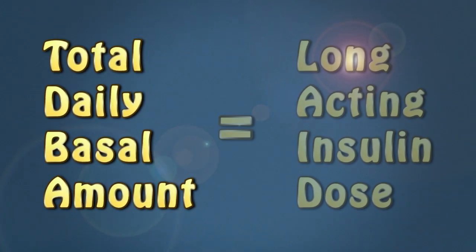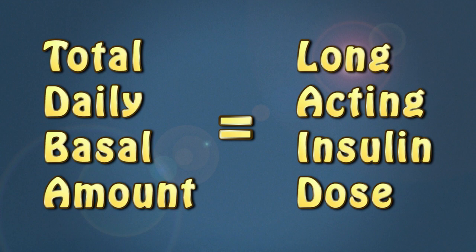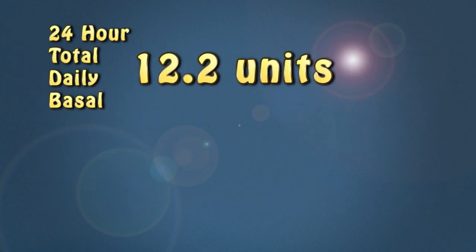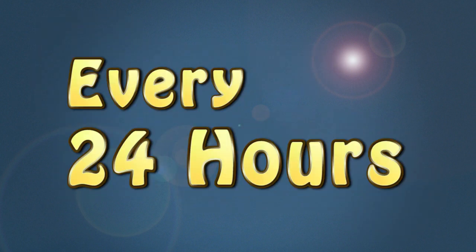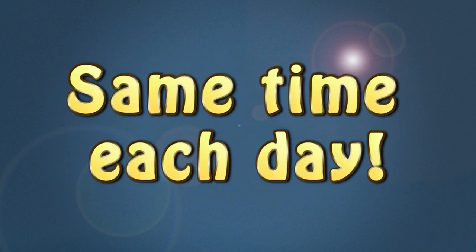Once you find your total daily basal amount, this amount will equal your long-acting insulin dose. For example, if your 24-hour total daily basal is 12.2 units, you will round to the nearest whole unit, so you would need to inject 12 units of long-acting insulin. You must give this dose every 24 hours. Also, if your pump breaks at 1 o'clock p.m., this is the time you would give your long-acting insulin each day until your new pump arrives.